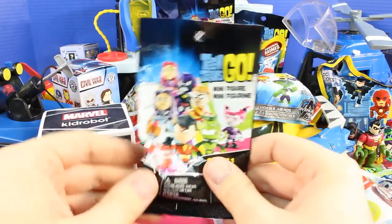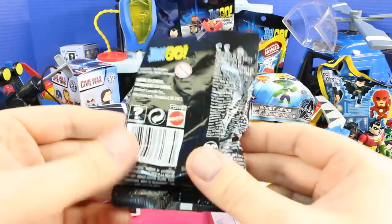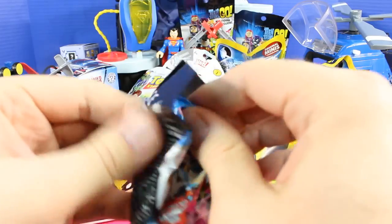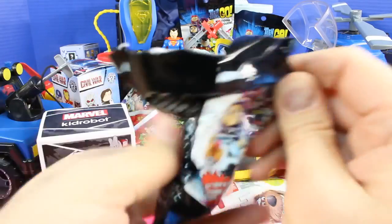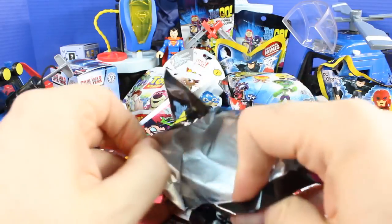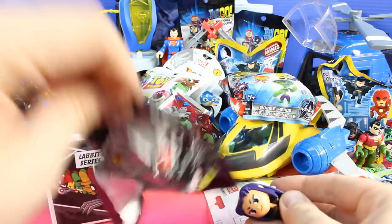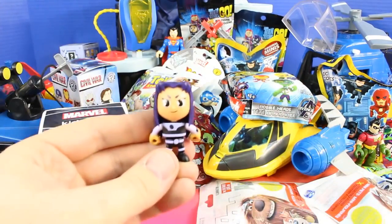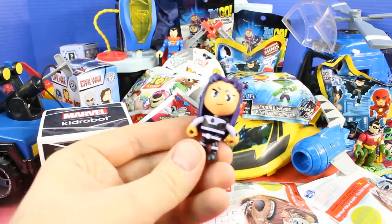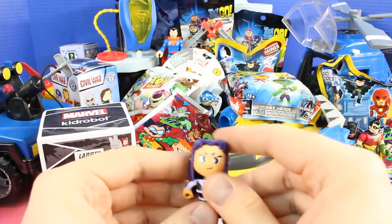This one we definitely have to open up first — Teen Titans Go minifigure. This is so cool looking and I cannot wait to open it. It looks like we got Blackfire. That's really cool.